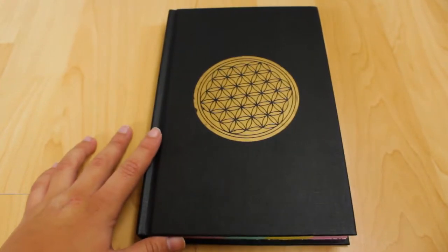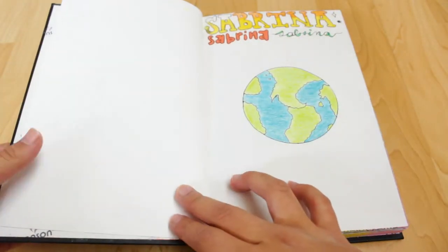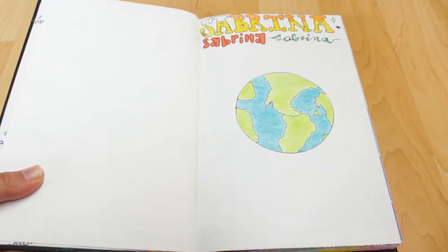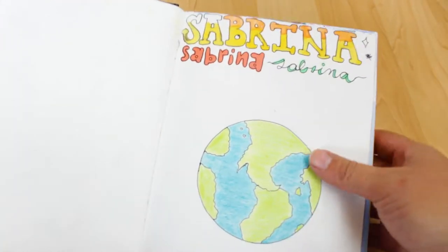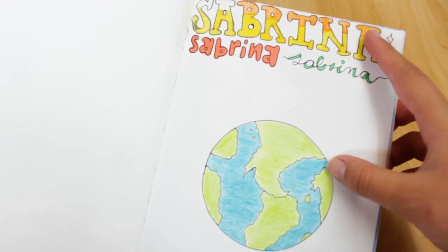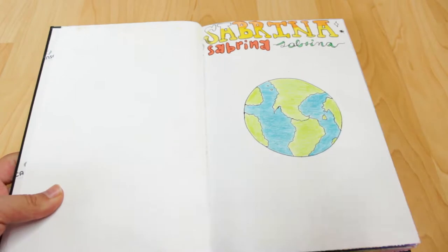On the inside, the journal's brand is called Canson. On my first page I just drew the planet Earth and my name, which is supposed to fill the entire page — I haven't finished it yet, but that's what's supposed to be there.